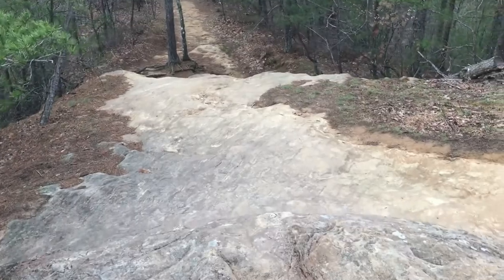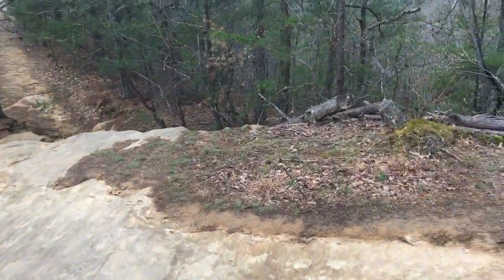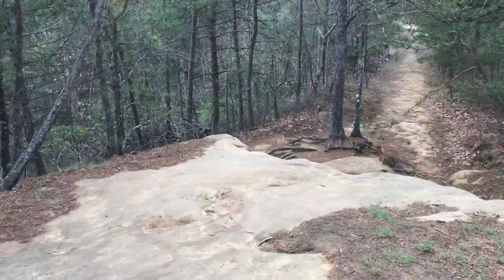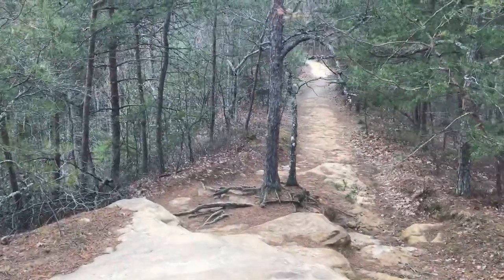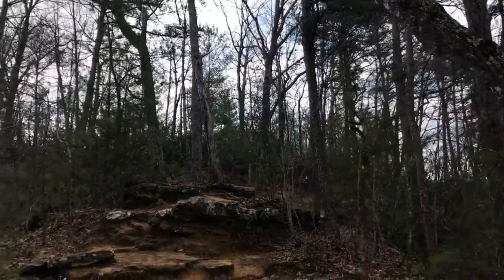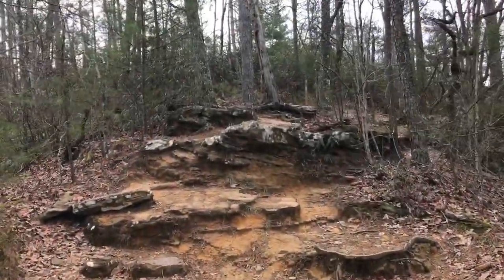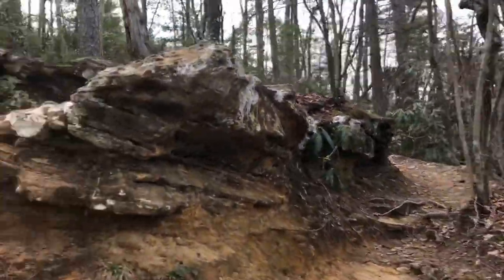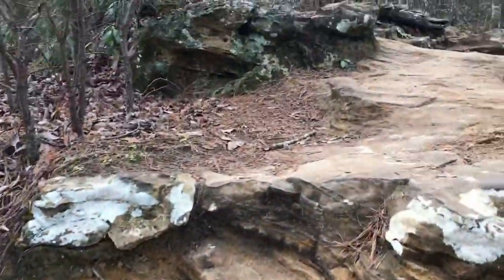We'll go to the Balanced Rock, see what that looks like out here. About a three-quarter mile hike. It appears we have to go up there. There are several passageways - you can go the easy way, or me, I will take the hard way.